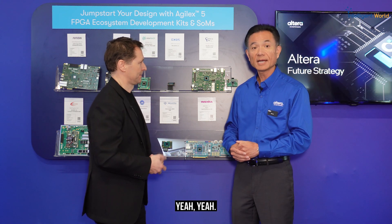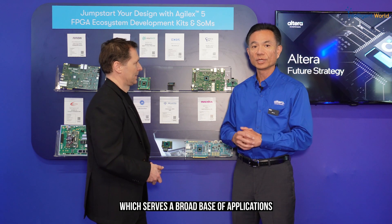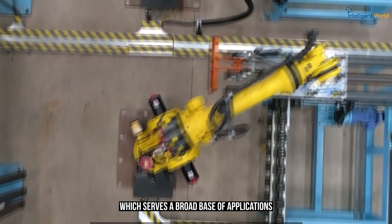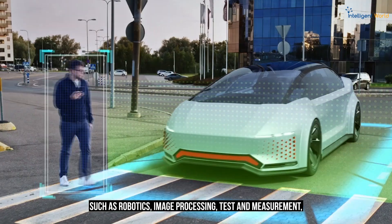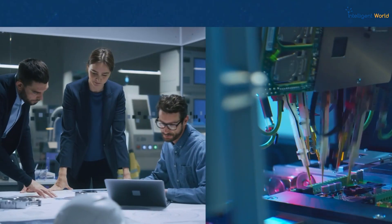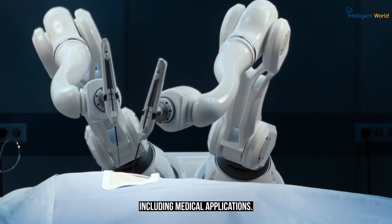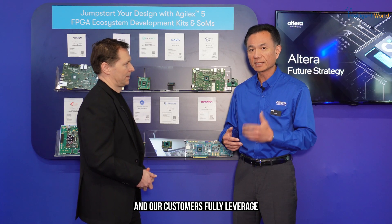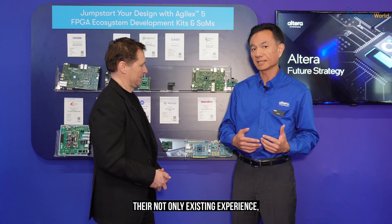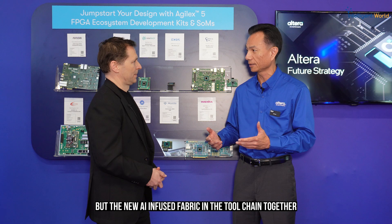Agilis 5 is designed right in the mid-range of FPGAs, which serves a broad base of applications such as robotics, image processing, test and measurement, industrial control, and medical applications. Our customers fully leverage not only their existing experience but also the new AI-infused fabric in the tool chain together with our ecosystem partners.